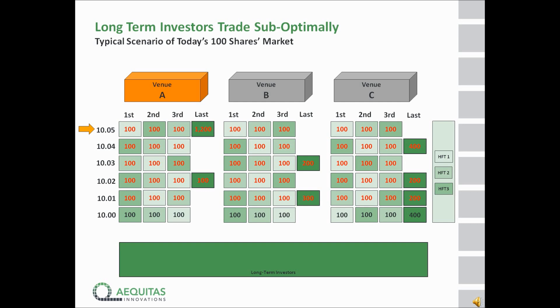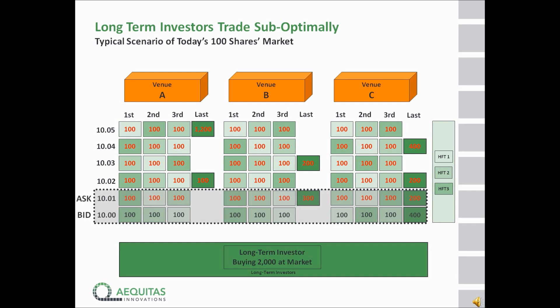Now that we have established what the markets look like, let's take the example of a long-term investor who wants to transact. In our example, we're going to look at a long-term investor who wants to buy 2,000 shares. When he looks at the market, he's going to notice that there is good liquidity available, and that he should be able to buy 1,400 shares at 10.01, another 600 at 10.02, which would allow him to have an average price for his transaction of 10.013.